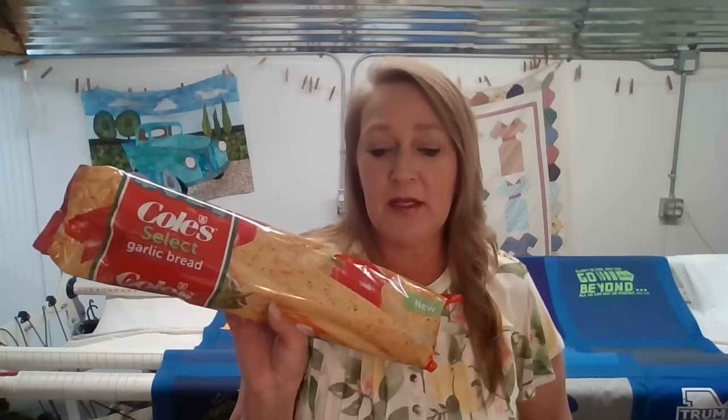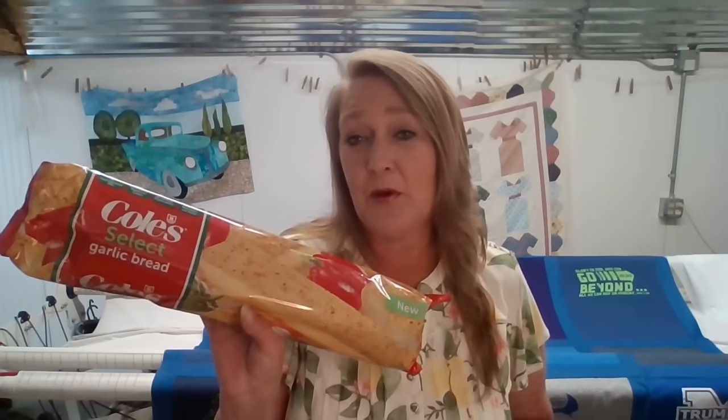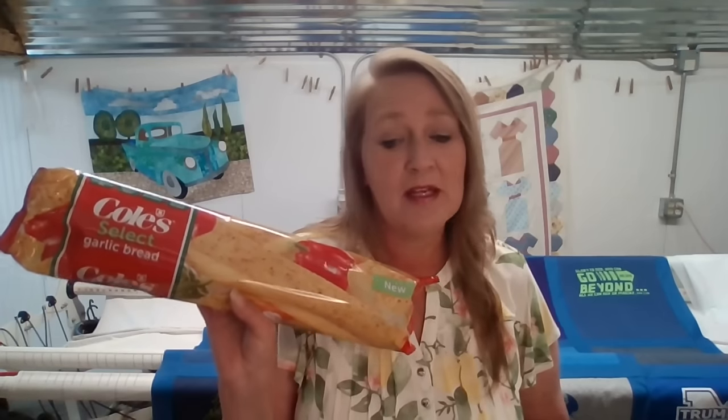The next item was the Cole's Select garlic bread. These are $4.39 BOGO, which makes it just $2.20. That is a huge thing of garlic bread — no artificial colors or preservatives, made with real garlic and butter. That sounds good to me.